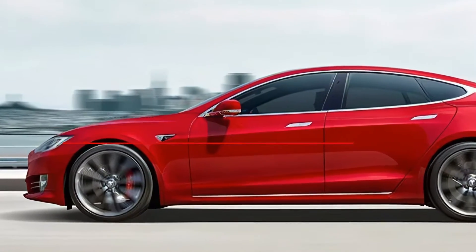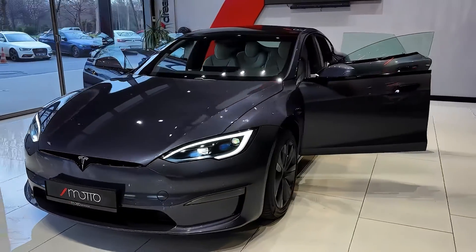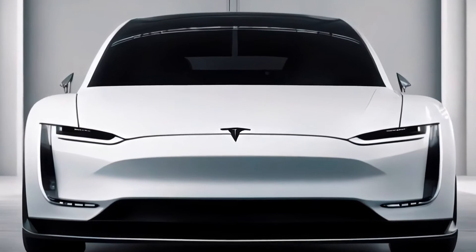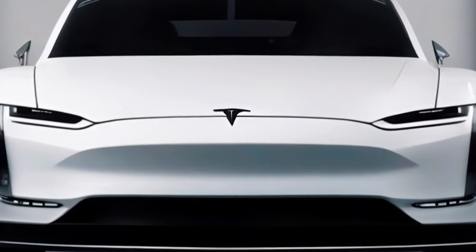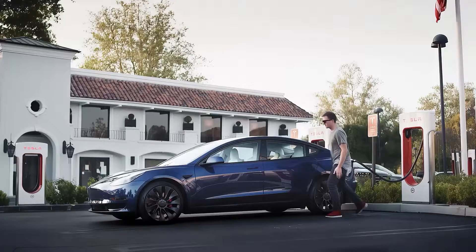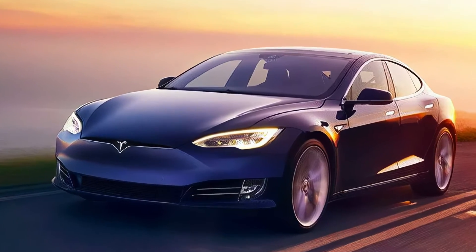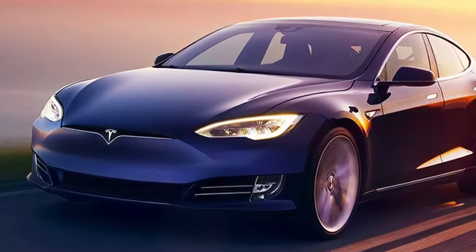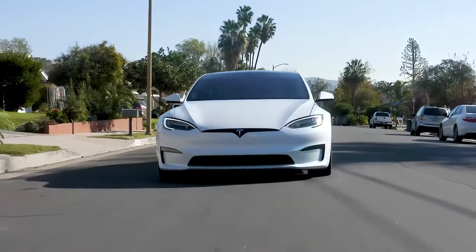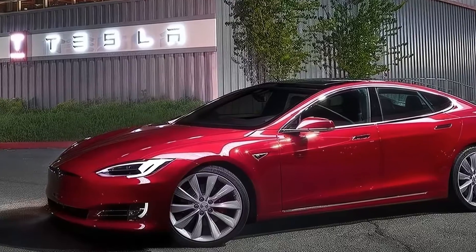The 2025 Tesla Model S is expected to debut in late 2024 or early 2025, with deliveries starting later that year. The car will be priced competitively with other luxury electric sedans such as the Lucid Air, the Mercedes-Benz EQS, and the Porsche Taycan. The single motor variant will start at around $80,000, the dual motor variant at around $100,000, and the tri-motor variant at around $120,000.